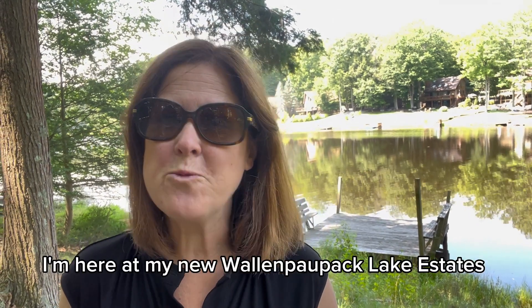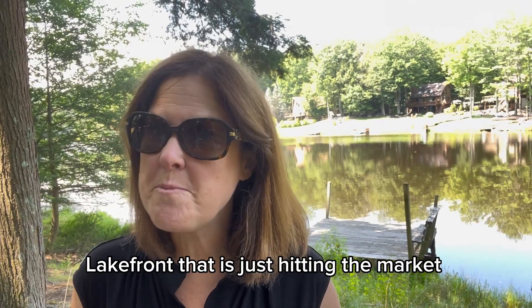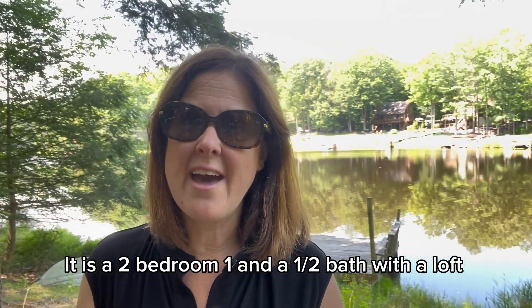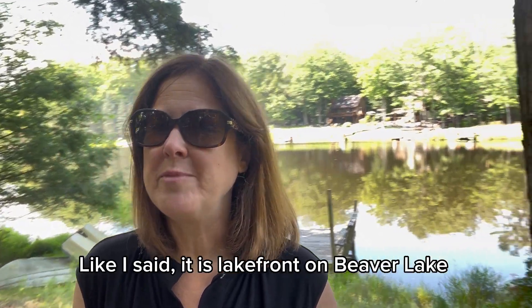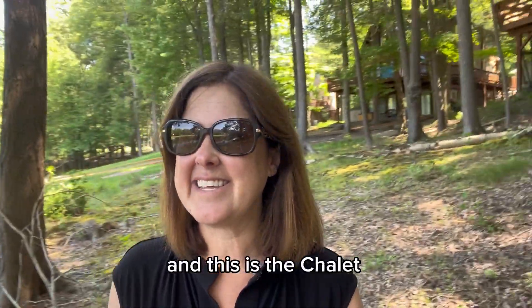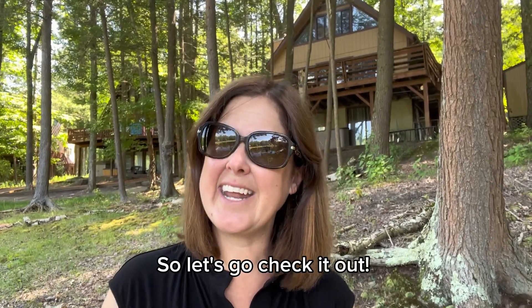Hello everyone, I'm here at my new Walmart Pack Lake estate — lakefront — that is just hitting the market. It is a two bedroom, one and a half bath with a loft. You can see the dock just over my shoulder. It is lakefront on Beaver Lake, and this is the chalet. There is a picture of the outside, so let's go check it out.